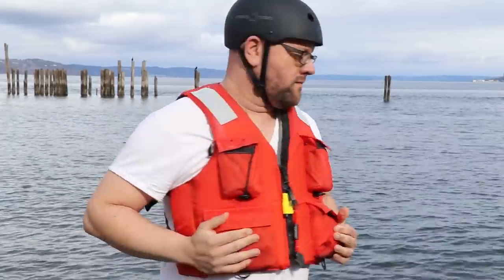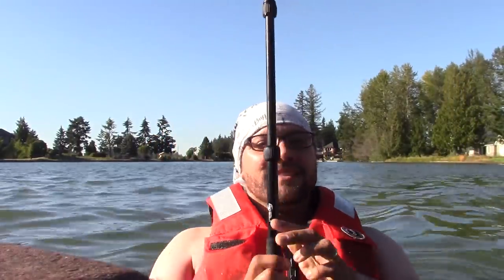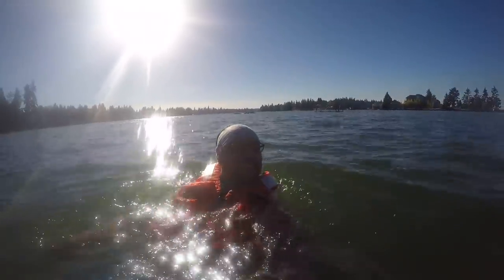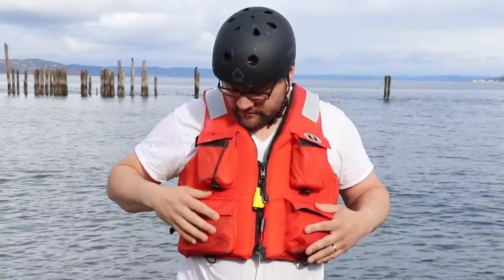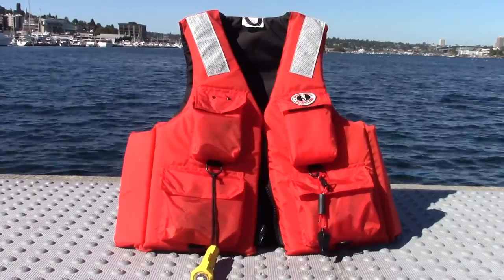Let's start off first with the life vest itself. The one I'm going with is the Mustang Survival Classic Industrial Vest with four pockets and reflective tape. This is a Type 3 PFD, which stands for Personal Flotation Device. These are specifically designed for open water where a rescue will likely occur quickly. They're designed to keep you in a vertical position, but it's the wearer's responsibility to maneuver themselves into a face-up position. This Mustang Survival PFD fits me well and features large arm holes and reflective tape on the shoulders for high visibility at night.